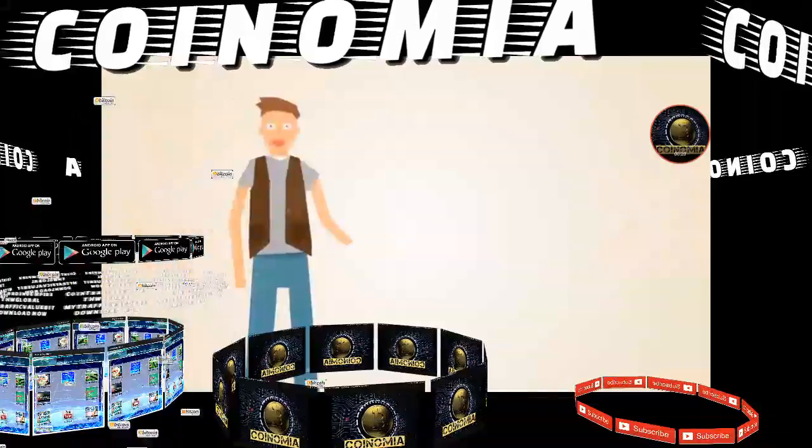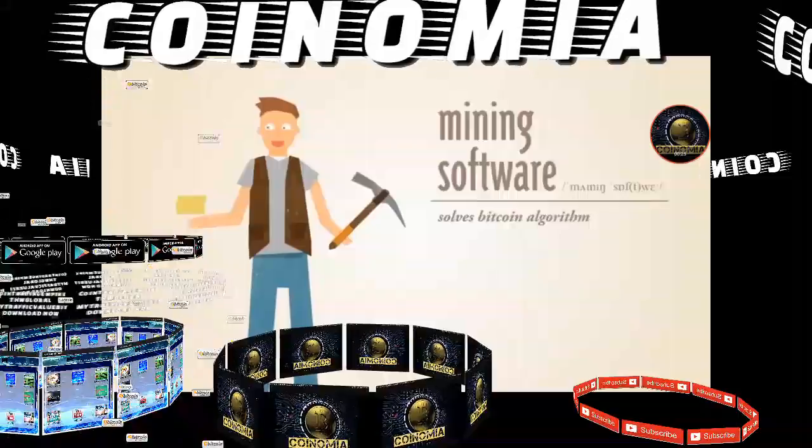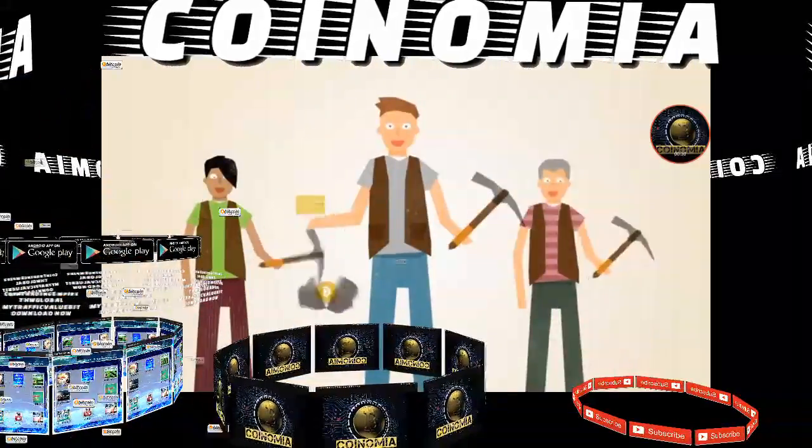With Bitcoin, miners use special software to solve math problems and are issued a certain number of Bitcoins in exchange. This provides a smart way to issue the currency and also creates an incentive for more people to mine.